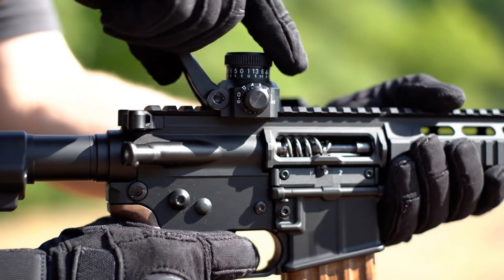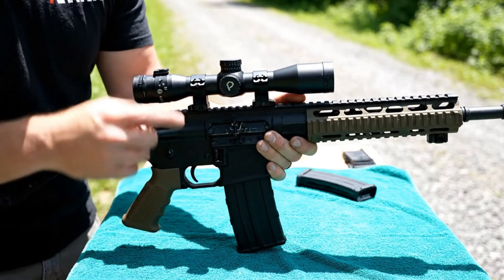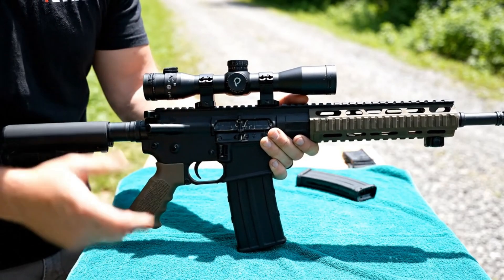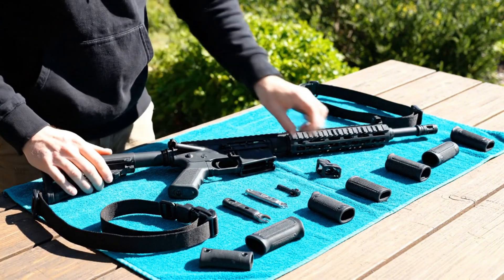Meanwhile, the civilian AR-15 stayed on the market as a semi-automatic rifle. Over time, the phrase 'modern sporting rifle' emerged, highlighting that it could be adapted for everything from competition shooting to varmint hunting. That flexibility is exactly what has kept it popular for decades.